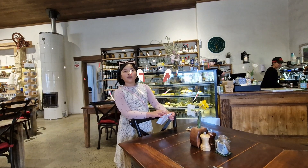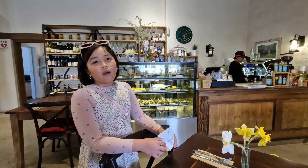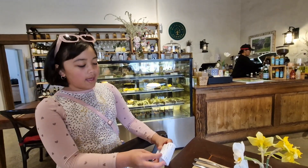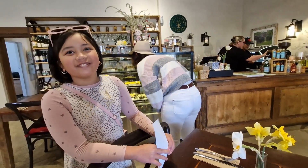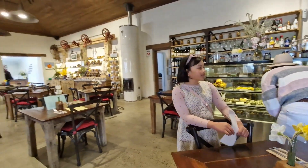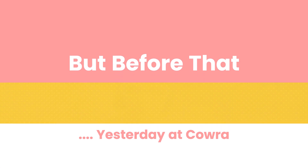It's springtime here at Soppy Yaya. And now we're going to go home. We're just waiting for an hour of coffee. But before that, yesterday at Cowra.